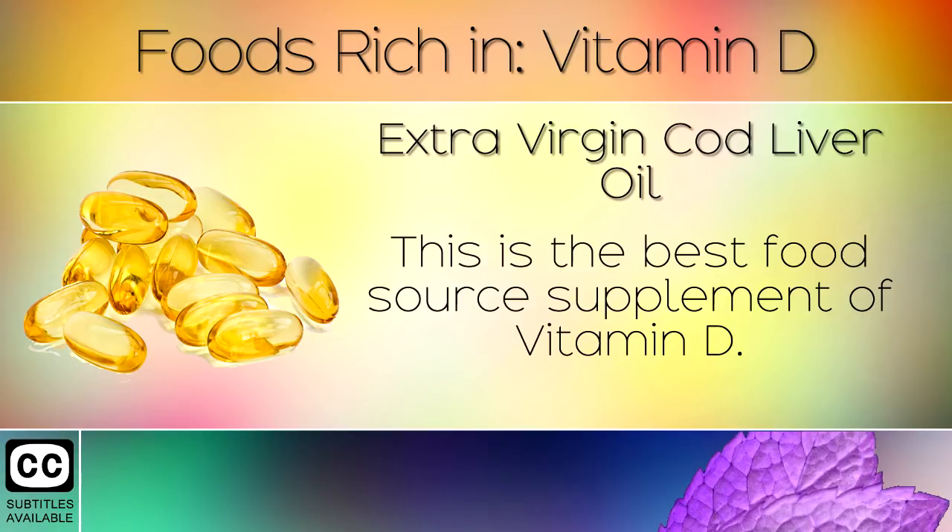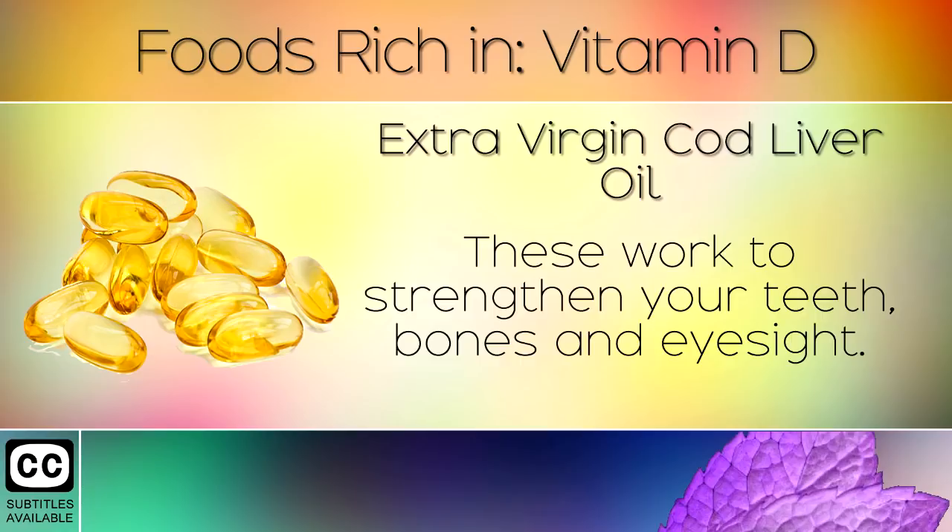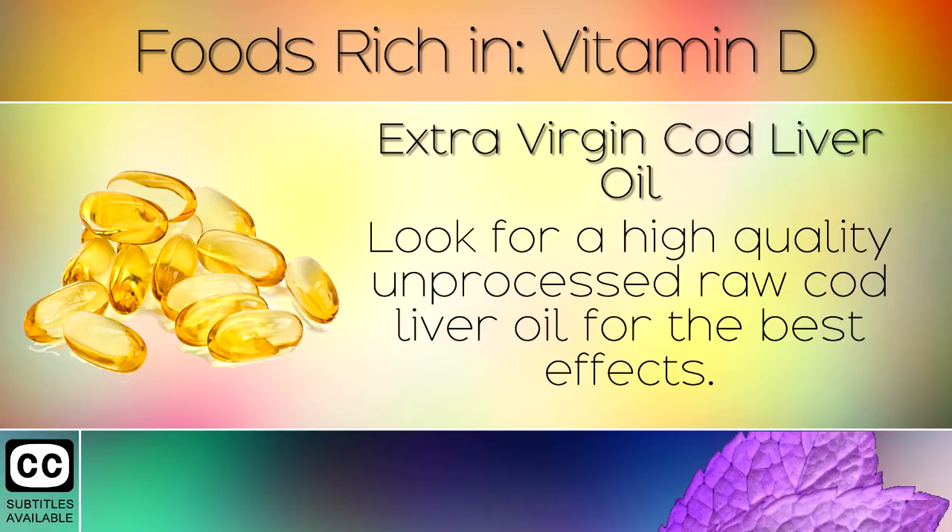2. Extra Virgin Cod Liver Oil. This is the best food source supplement of Vitamin D. It also contains Vitamin A and Omega 3 fatty acids. These work to strengthen your teeth, bones and eyesight. Look for a high quality, unprocessed raw cod liver oil for the best effects.